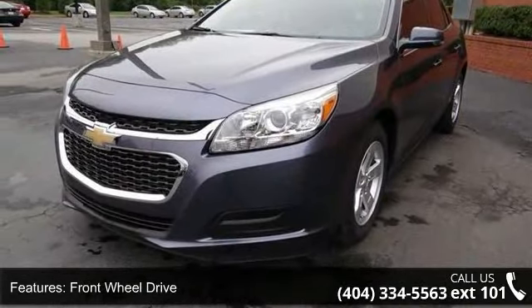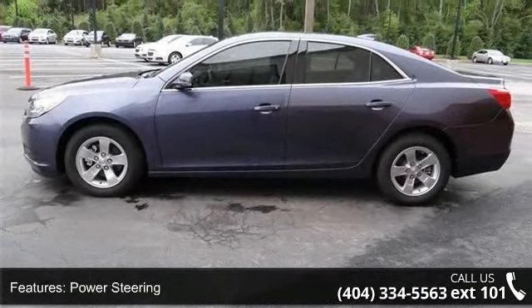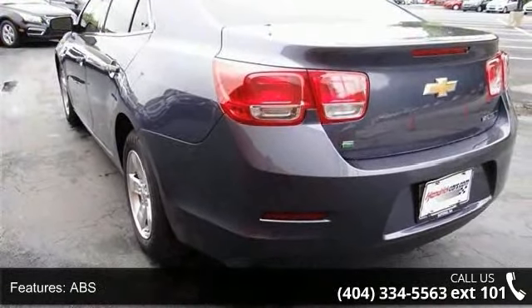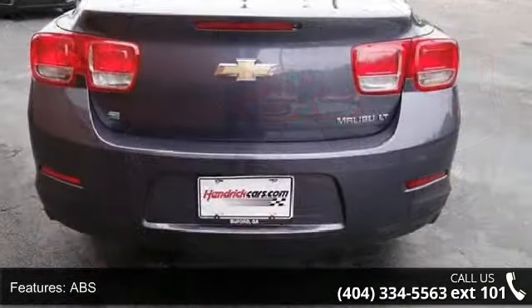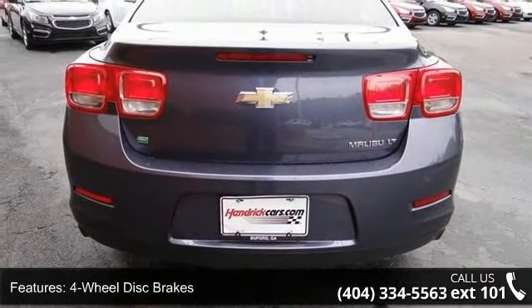Some of the top features included with this vehicle are: preferred equipment group including standard equipment, front wheel drive, power steering, ABS, 4-wheel disc brakes, aluminum wheels, automatic headlights, MP3 player, auxiliary audio input, and satellite radio.